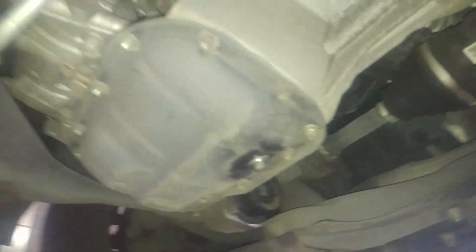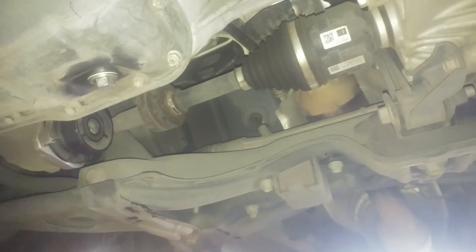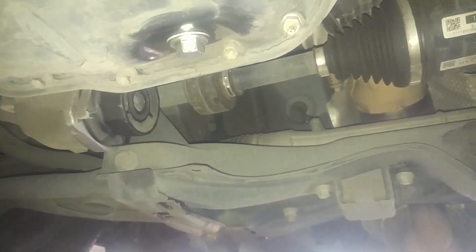The 2012 Scion XD — the customer complaint is a little interesting. Got water vapor, some kind of vapor blowing out the vents, a sloshing noise inside, and a little smell too.